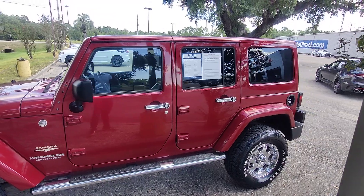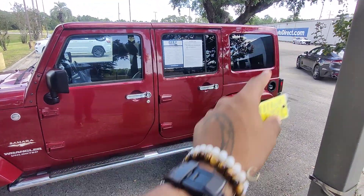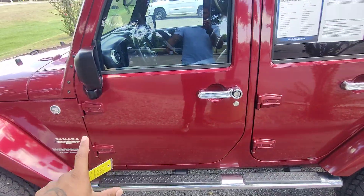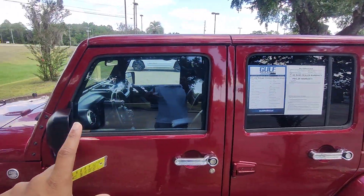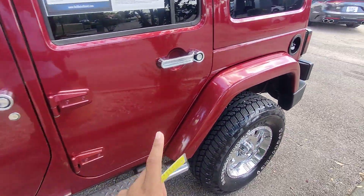It does have a privacy tint package on the vehicle — no tint in the front, mid-grade tint in the middle, and the highest legal-grade tint in the back. We do have the stationary running boards on the vehicle, and you can see no blemishes, no scratches, no cracks, no paint chips or anything on the left-hand side of the vehicle.